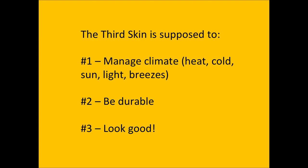Our third skin is supposed to manage the climate: heat, cold, sun, light, breezes, and odors. It has to manage all of that.